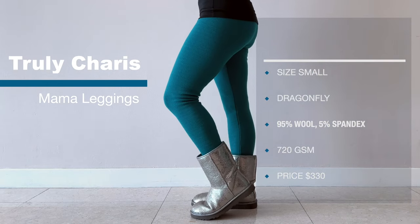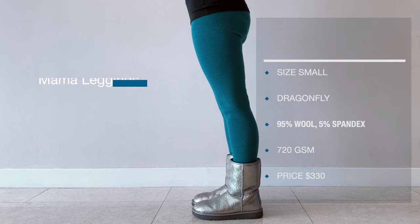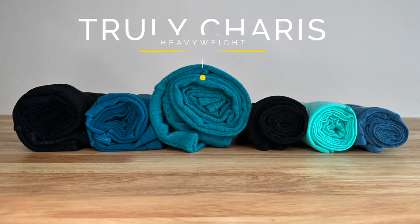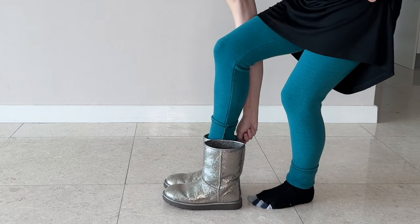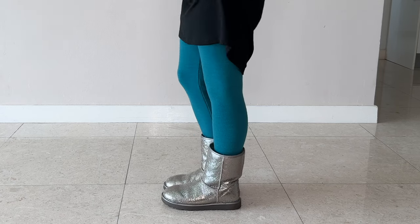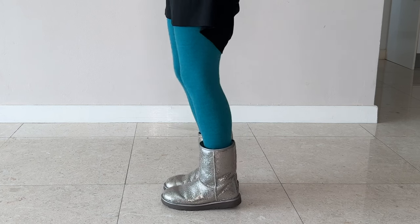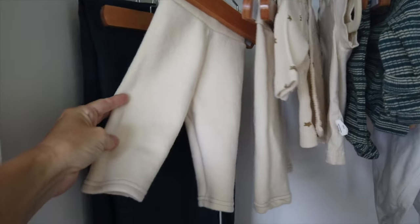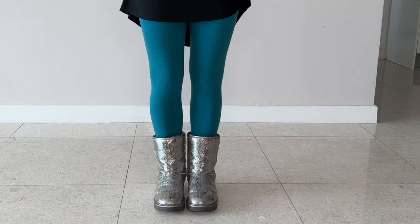Truly Karis heavyweight mama leggings in size small, dragonfly colorway. The fiber content is 95% wool and 5% spandex, and these are around 720 GSM. These are by far the thickest, most heavy-duty leggings out of all of them in this review. These are made by a small family business in the USA and the price is $330 — twice as expensive but twice as thick. They're referred to as mama leggings since Truly Karis also offers wool pants for babies that double as cloth diaper covers, but you don't have to be a mama to wear them.